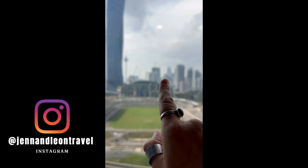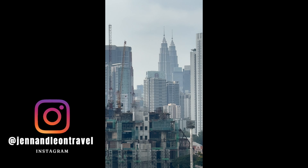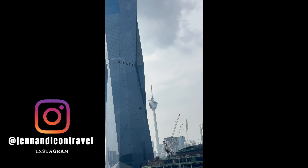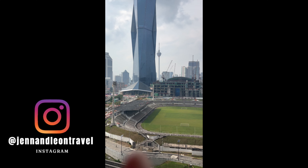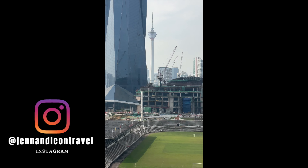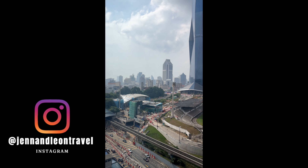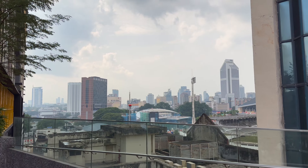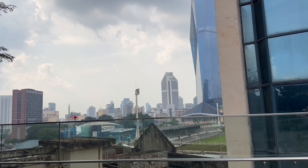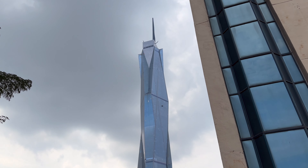There are the towers over here, and the Merdeka Tower up there, and that's the other tower. There's the view — this beautiful tower.